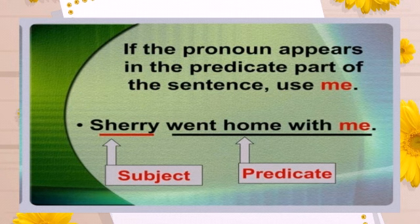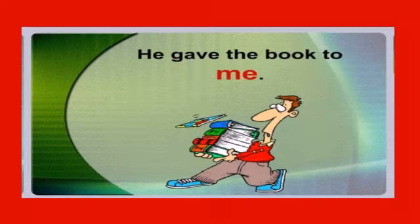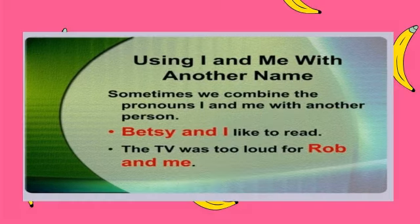If the pronoun appears in the predicate part of the sentence, use me. For example: Sherry went home with me — the subject is Sherry, and who went home with Sherry is me, which is the predicate. He gave the book to me — me is also in the predicate.